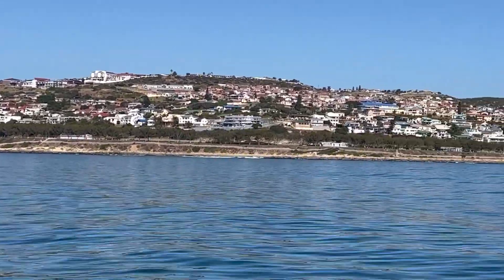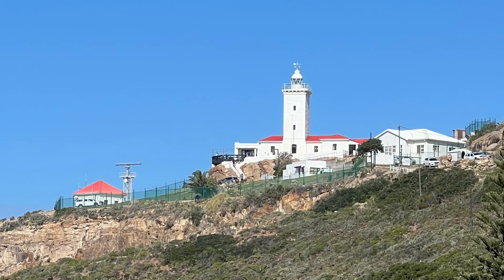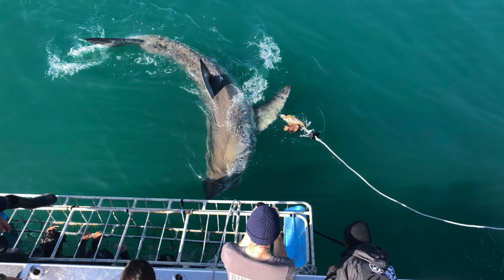In this episode, we arrive in Mossel Bay, we visit the Cape St. Blaise Lighthouse, and we go shark cage diving.